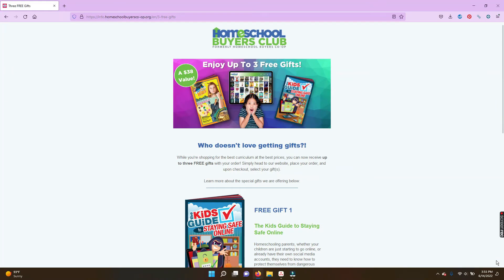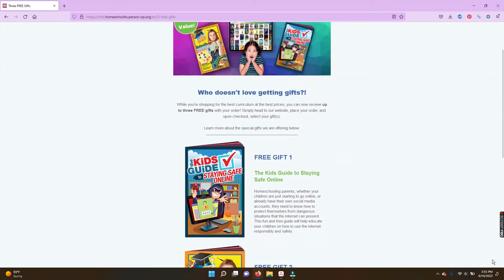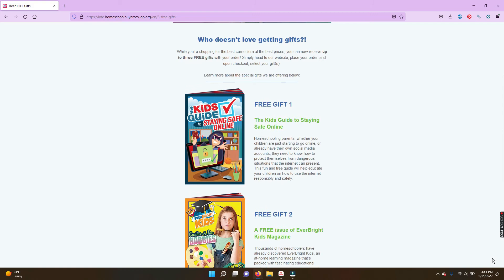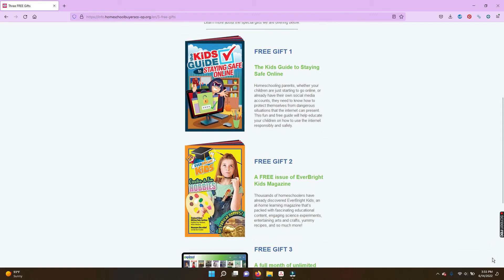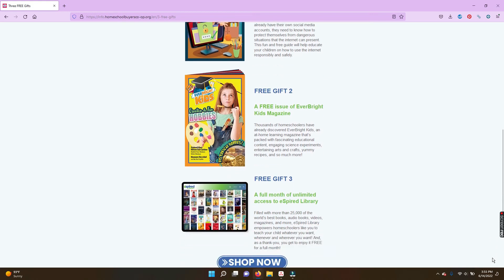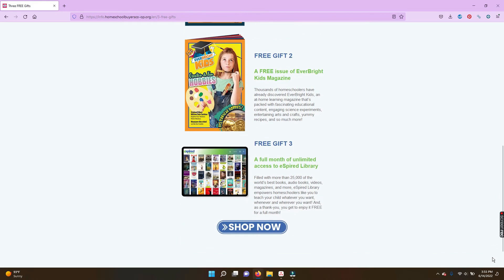When you purchase anything from the Homeschool Buyers Club over the summer, you also get three bonus gifts. The first one is the Kids Guide to Staying Safe Online, which is such an important topic for parents and a great resource to check out. You'll also get a free issue of Everbright Kids Magazine, which has lots of ideas for fun activities this summer. And finally, you'll get a month of access to the East Byard Library, a great way to help your kids continue reading over the summer.